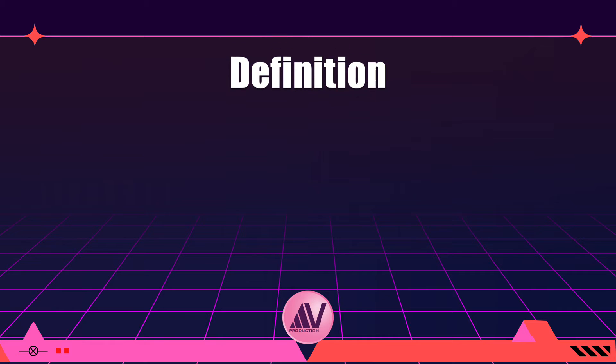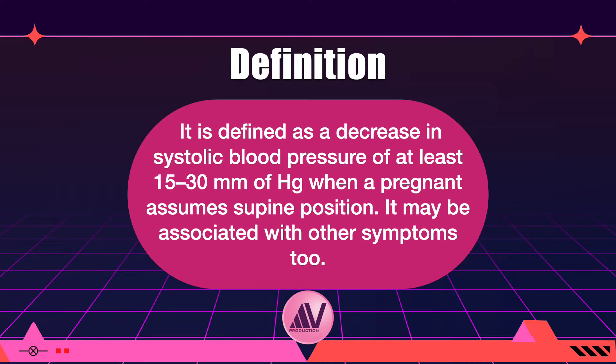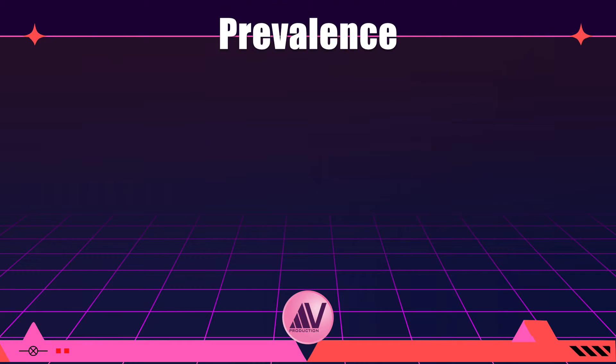Supine hypotension syndrome is defined as a decrease in systolic blood pressure of at least 15 to 30 millimeters of mercury when a pregnant woman assumes the supine position. It may be associated with other symptoms.